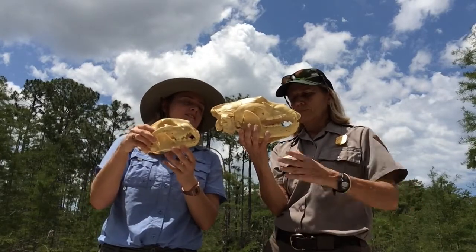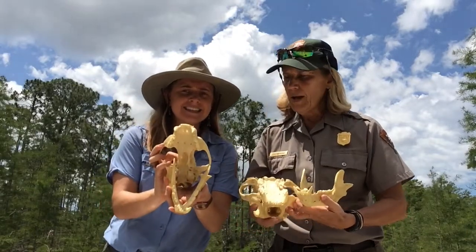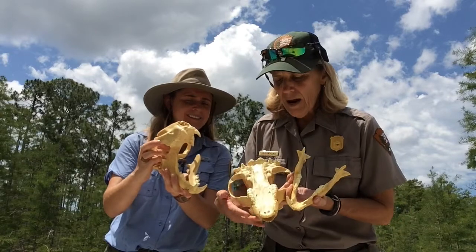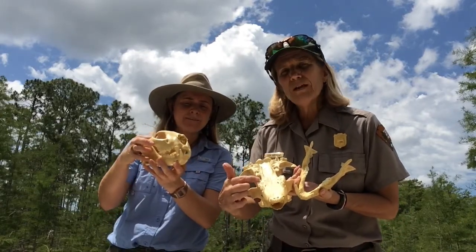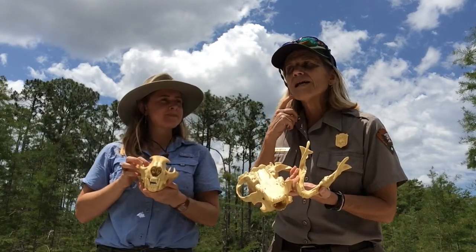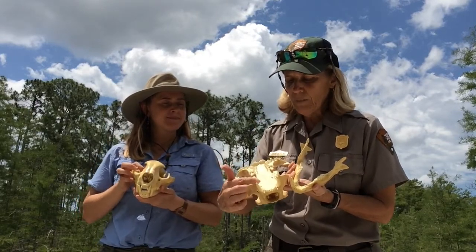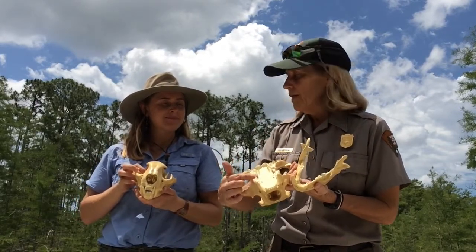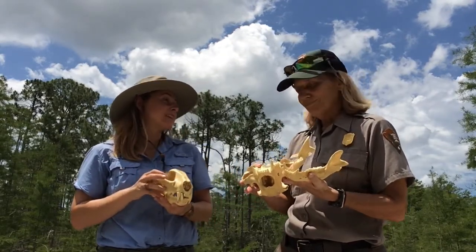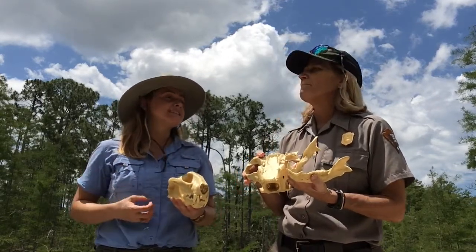The bear skull has big flat molars — very similar to the shape of our own back teeth, kind of flat with little edges. That's because bears eat mostly vegetation — about 80% of their diet is plants, trees, and grasses. I've seen them up in oak trees in the hammocks eating acorns, and in the spring they eat new shoots of aquatic plants.